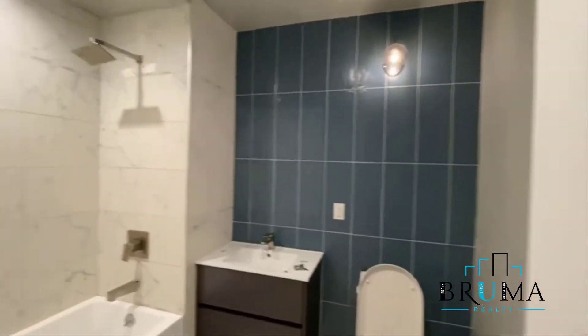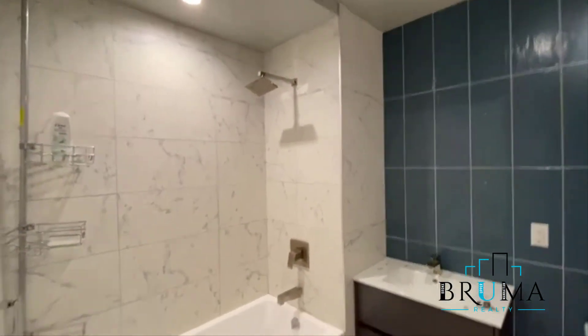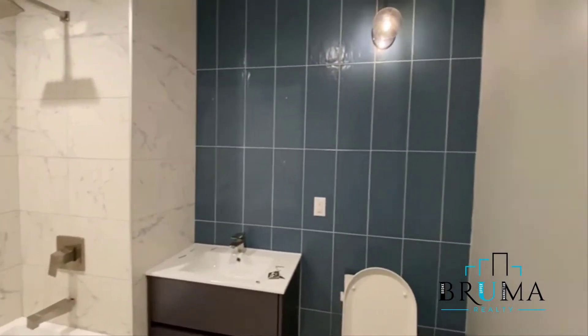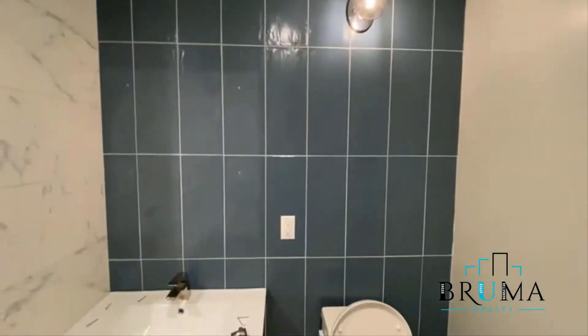And here's the beautiful bathroom — deep soaker tub. Still replacing the vanity right there.